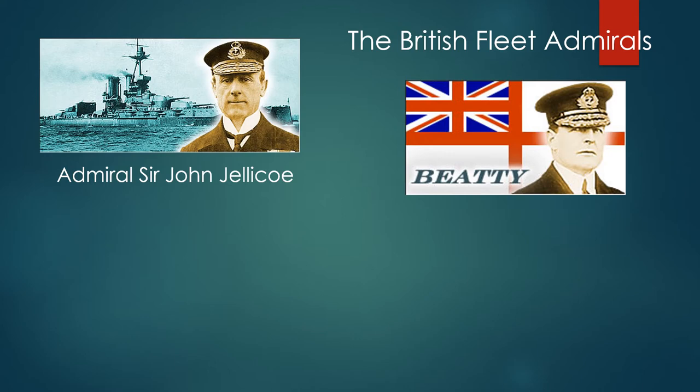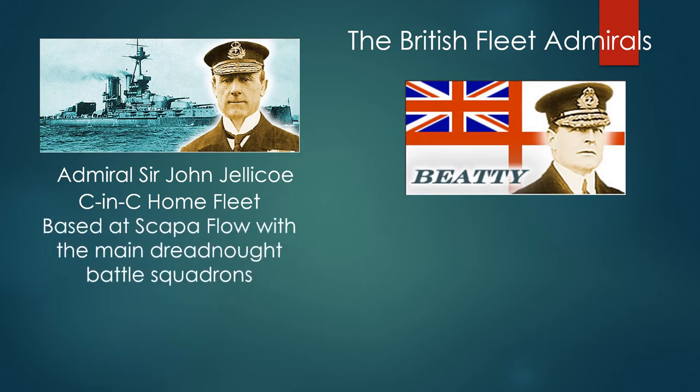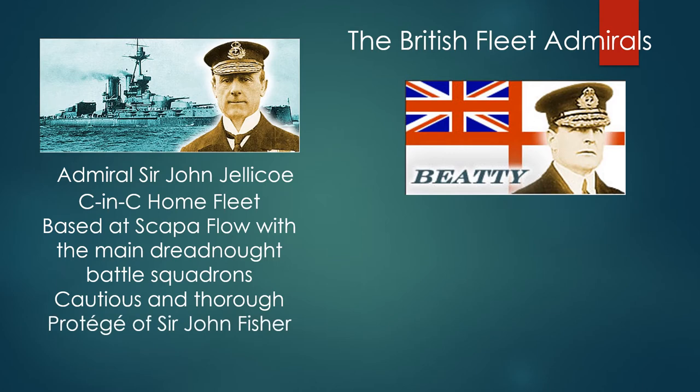Admiral Sir John Jellicoe is Commander-in-Chief of the Home Fleet, based at Scapa Flow with the main dreadnought battle squadrons. Jellicoe is cautious and thorough — he is a protégé of Sir John Fisher the First Sea Lord and is a vastly experienced sea officer.